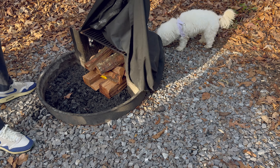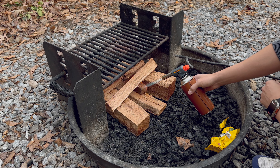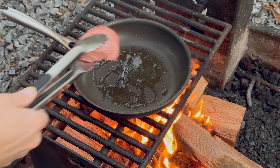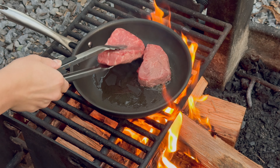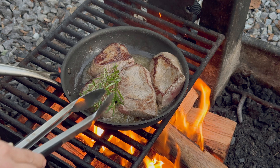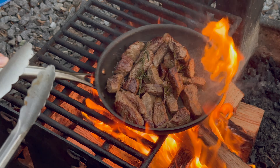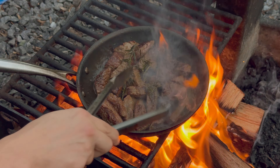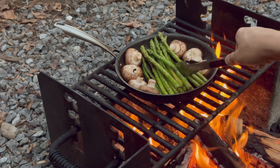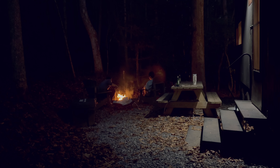Starting to feel hungry, we decided to prep dinner. We pre-purchased campfire wood when we made the reservation, so they had it ready for us. This time we're grilling some beef. The meat was cooked very deliciously. We also grilled some asparagus and mushrooms. Food always tastes amazing when you're eating in nature. By the time we finished eating it was getting quite dark, and we spent time chatting and enjoying the campfire.